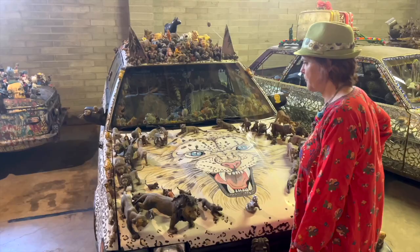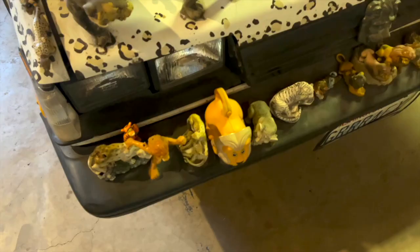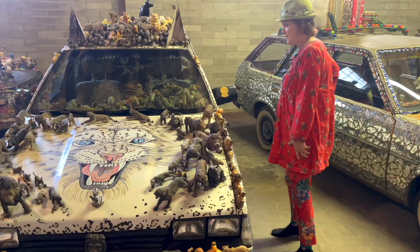I love jungle cats. I love animals in general. I got to fulfill a fantasy and go to South Africa last year and see them in the actual wild. That was fabulous. So every surface is covered with jungle cats.